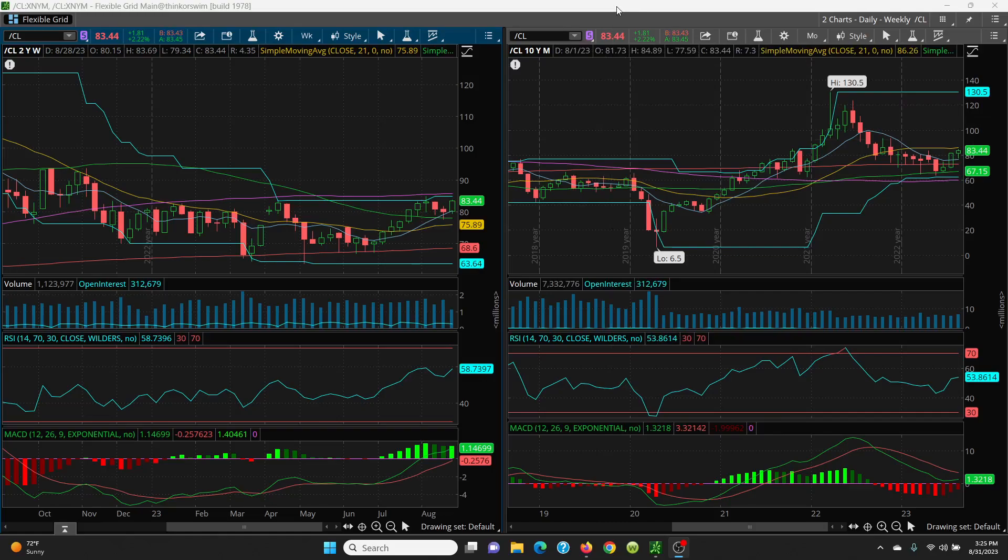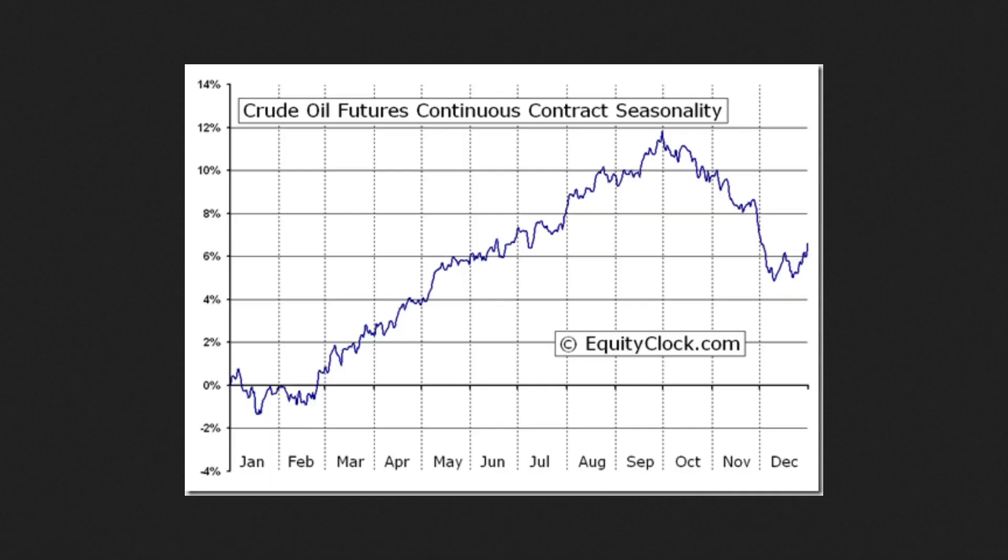Here we have a seasonality chart. You can go to equityclock.com and pull up crude oil, natural gas, whatever you want. Looking at where we are right now — the beginning of September — you're going to have a nice rally here, usually because you have hurricane season through the end of September.